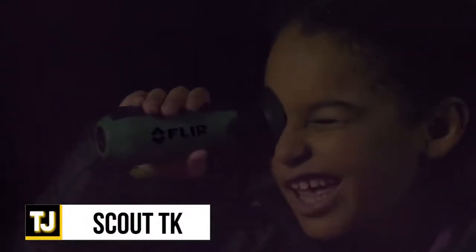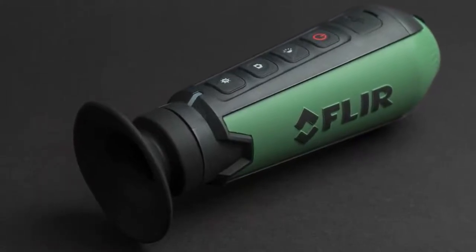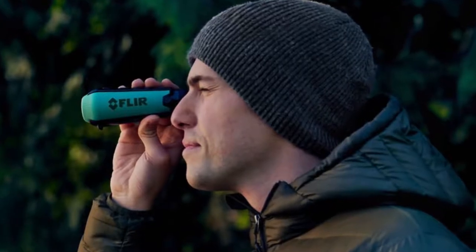FLIR's Scout TK is a powerful and pocket-sized thermal vision monocular device that reveals your surroundings and makes them as clear as day at night and in low-light conditions. It can be used to easily detect people, objects, and animals at distances of over a hundred yards away. Even more impressive is the ability to take still image photos and record videos of the area for later use, making the Scout TK the perfect spy recon device. It senses heat signatures in total darkness and fits easily into the palm of your hand.